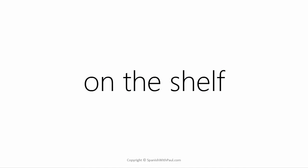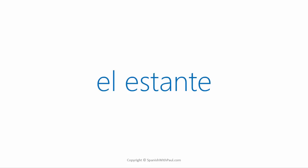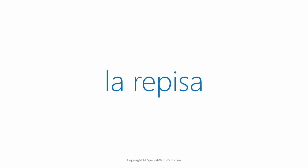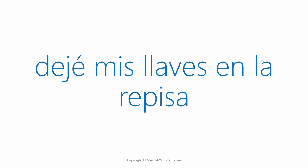To express 'on the shelf' you have a couple of options. For the word 'shelf' you can use 'la repisa,' which is what I hear where I live, or in places such as Spain you might hear more frequently 'el estante.' Either of these will be understood. I'm going to stay with 'la repisa' for this lesson. How would you say 'I left my keys on the shelf'? ... Dejé mis llaves en la repisa.